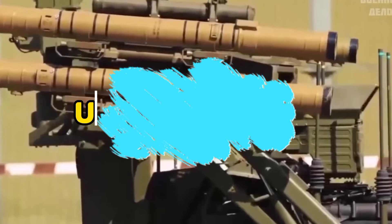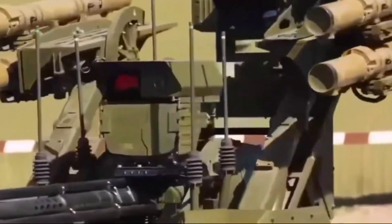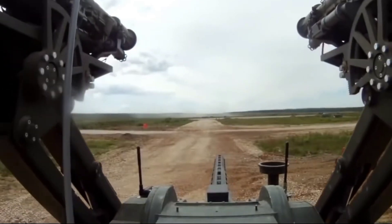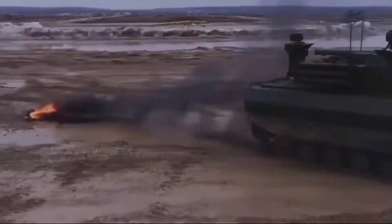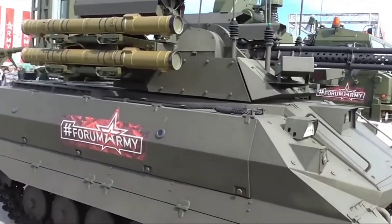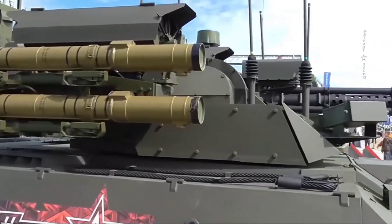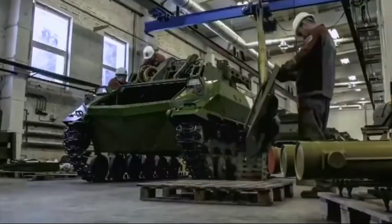The Uran-9 robot represents a significant advancement in military technology, showcasing the latest innovations in unmanned ground vehicles (UGVs). Developed by the Russian military, the Uran-9 is designed to perform a variety of battlefield tasks ranging from reconnaissance and surveillance to direct combat engagement. Equipped with a formidable array of weaponry including anti-tank missiles, machine guns, and grenade launchers, it can engage enemy targets with precision.